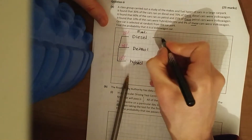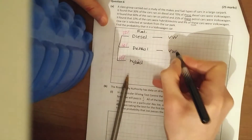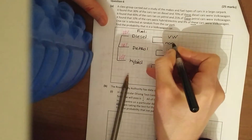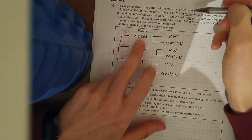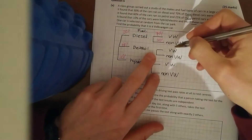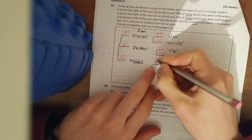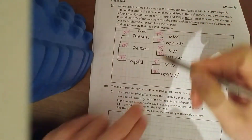Now, of these, the probability of the diesel car being a Volkswagen — so VW or non-VW; you're either a Volkswagen or you're not. Fill in the probabilities along the branches: of the diesel cars, 70% were Volkswagen so 30% are non-Volkswagen. Petrol: 25% were Volkswagen, 75% weren't. And of the hybrids, 9% were Volkswagen, which means 91% are non-Volkswagen.